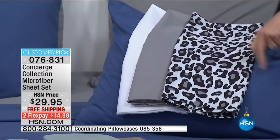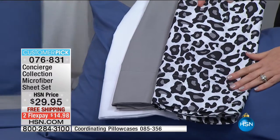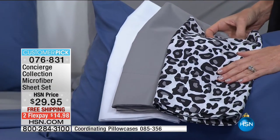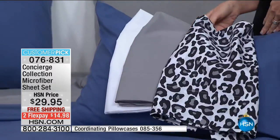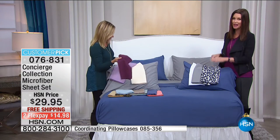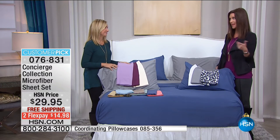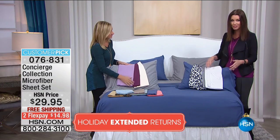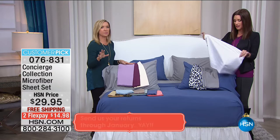Whether you share your bed or not, it adds that wow factor. You didn't have to hire a designer — it's $29, and $15 to get home on flex. If you've never tried microfiber, you can try it for $14.98 total and sleep on them every night until the end of January with our extended returns — completely risk-free. At a department store if you open and launder sheets they're yours, but here at HSN it's risk-free. Wash them and you'll see — there's no break-in period.